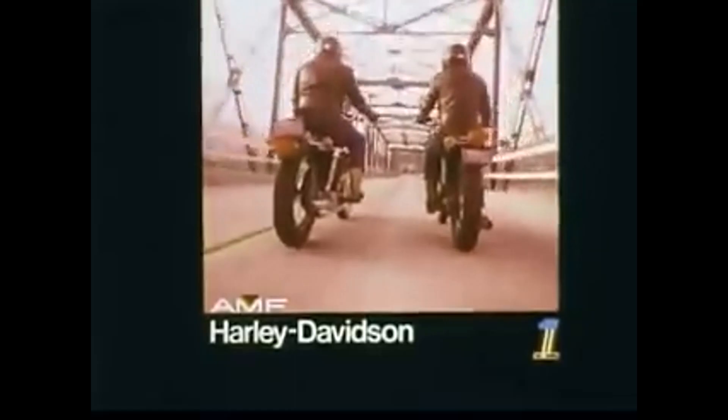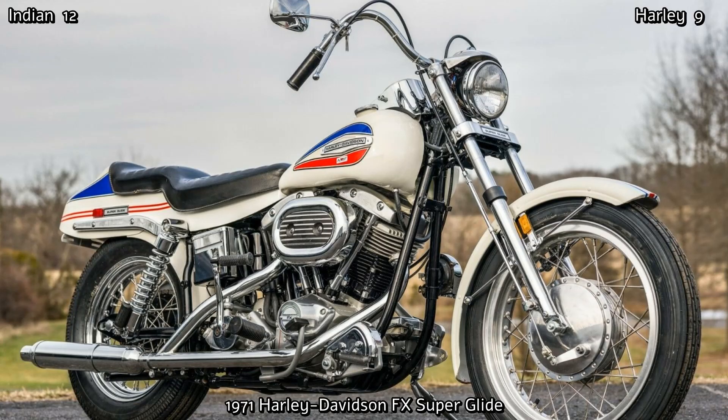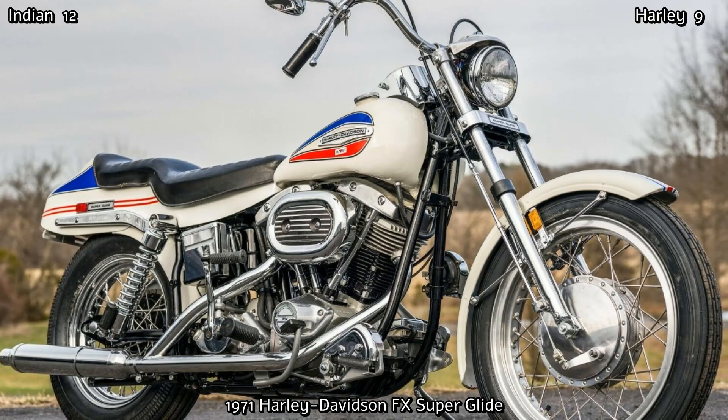Harley-Davidson were always a company that took note of what riders were doing to their own bikes. During this turbulent period, they still made some important motorcycles, like their very first factory custom in 1971, the FX Superglide. However, sales were poor. They continued to make the necessary modifications to improve on the Shovelhead engine, but it was plagued with problems and it wasn't until 1980 that they had addressed all of the issues.